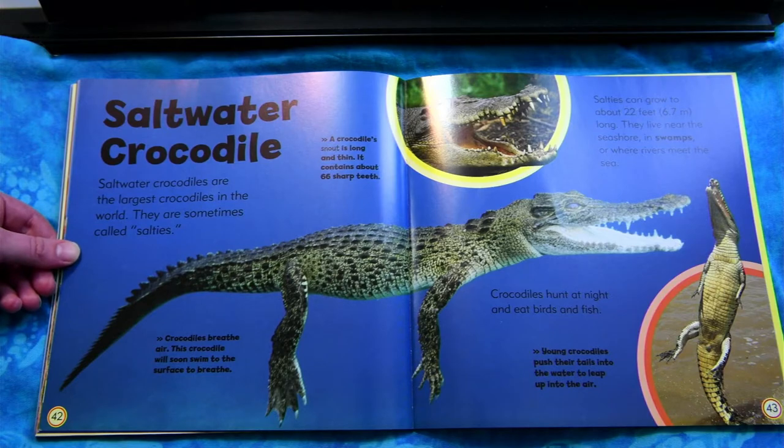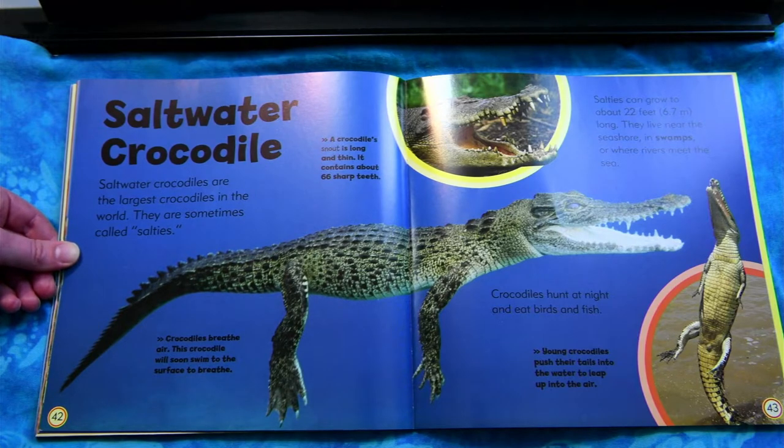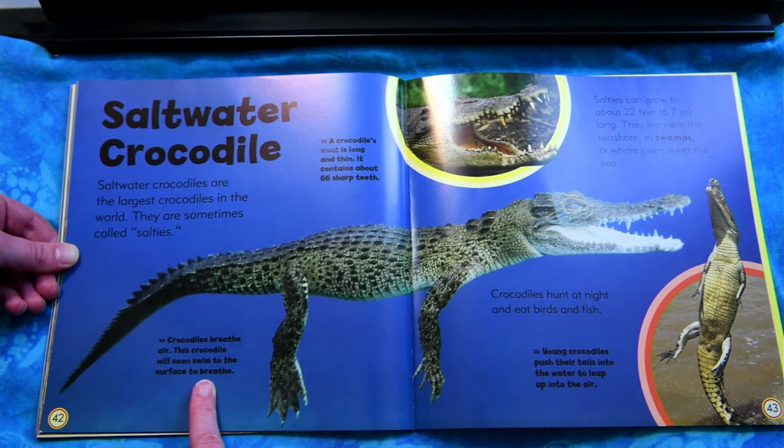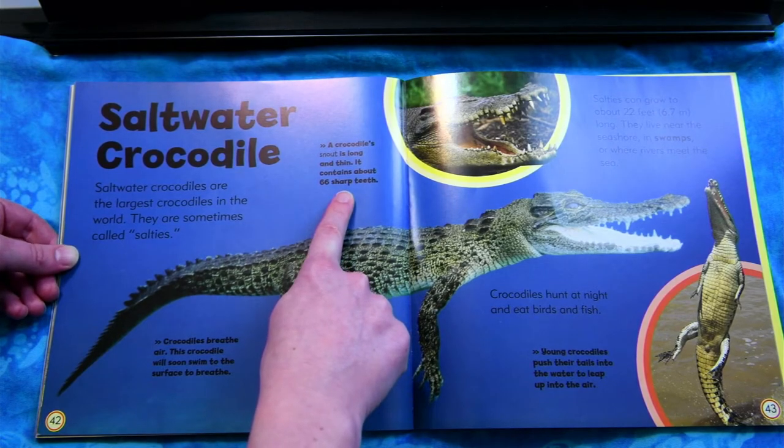Saltwater crocodile. Saltwater crocodiles are the largest crocodiles in the world. They are sometimes called salties. Salties can grow about 22 feet long. They live near the seashore in swamps or where rivers meet the sea. Crocodiles breathe air. This crocodile will soon swim to the surface to breathe. A crocodile's snout is long and thin.